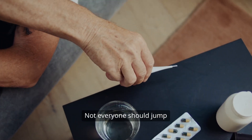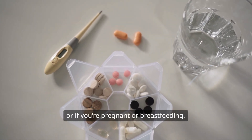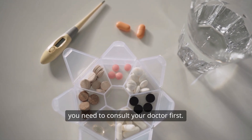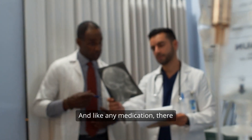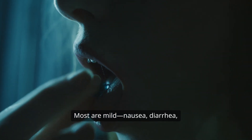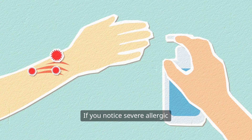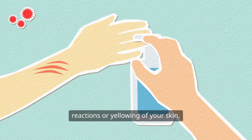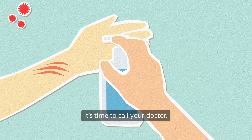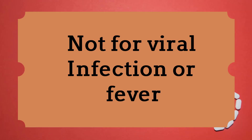But hold on, not everyone should jump on the azithromycin train. If you have liver issues, heart problems, or if you're pregnant or breastfeeding, you need to consult your doctor first. Always prioritize your health. And like any medication, there are side effects to consider. Most are mild — nausea, diarrhea, stomach pain — but some can be serious. If you notice severe allergic reactions or yellowing of your skin, it's time to call your doctor. Remember, azithromycin is only for bacterial infections. Using it for viral infections can lead to antibiotic resistance, which is a big deal.